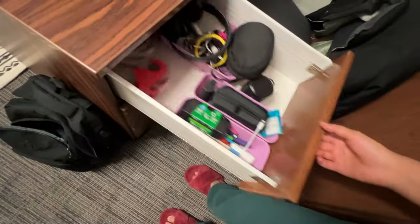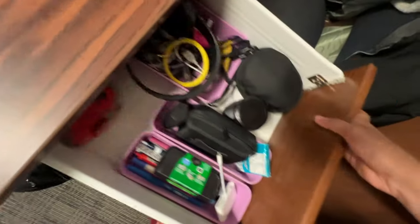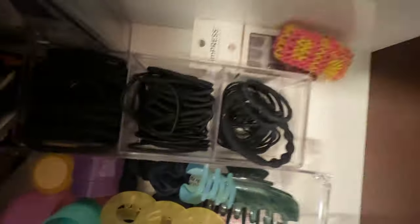In my first drawer, I have basically all my technology needs — flash drives, digital cameras, portable charger, whatever. My glamorized pepper spray, all in here. In my second drawer, this is all wellness stuff — contacts, lint roller, lips, hairband, and these are all my tattoos for game day. And then in this last one, this is just extraneous stuff.